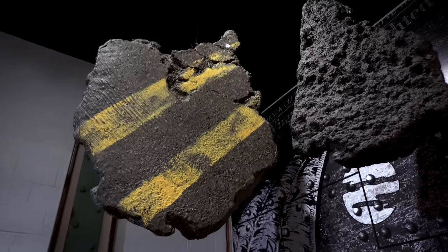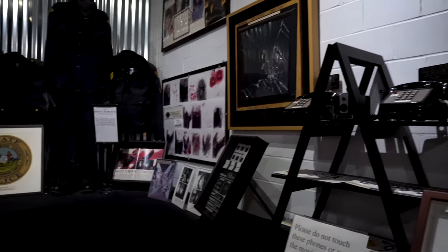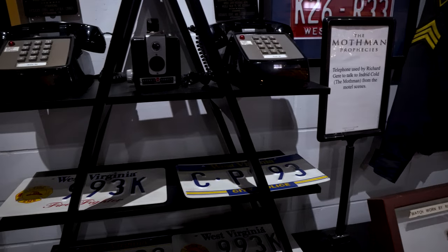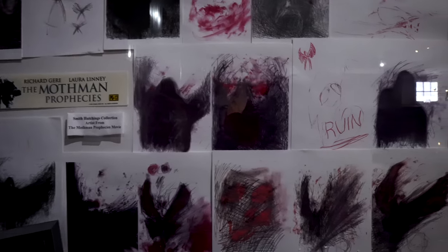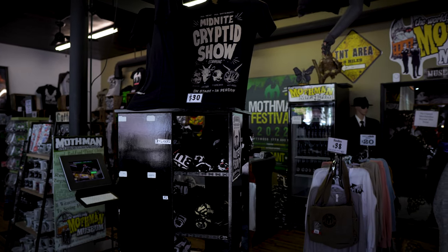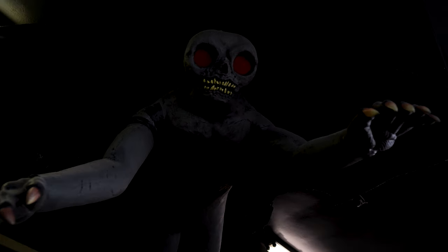There are even several pieces of the bridge itself on display. Some other popular items on display at the museum are props from the Mothman Prophecies movie, starring Richard Gere. The phone on display was used by him in a key scene. You may also recognize those creepy drawings from the film. After walking through the exhibits, be sure to stop in at the gift shop to pick up a souvenir. Who knows, you may even encounter Mothman flying around.